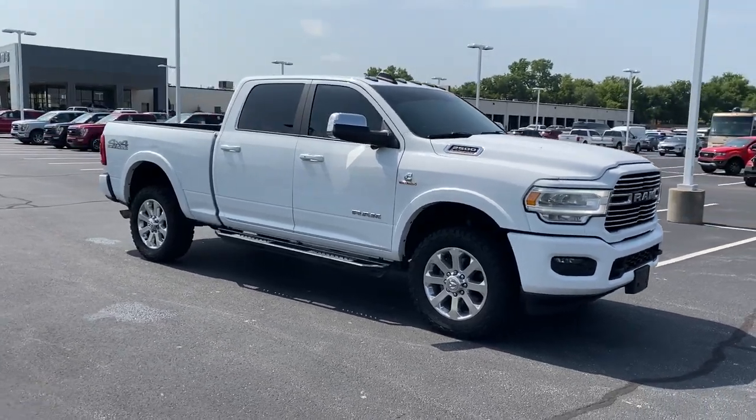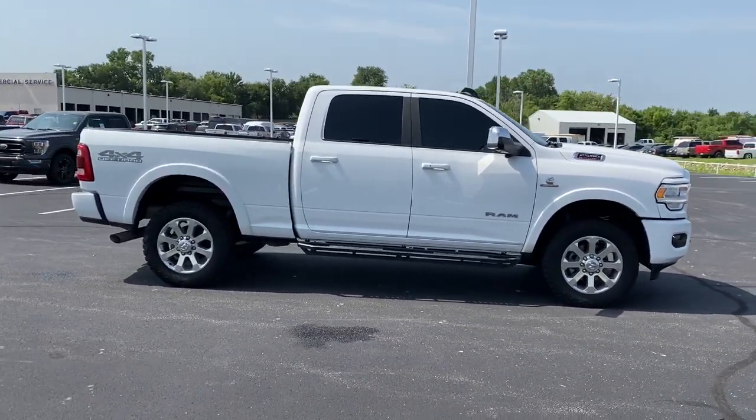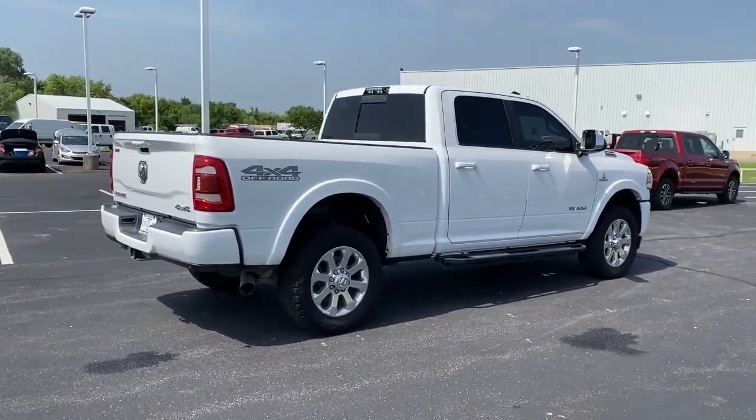These are just some of the great options this vehicle comes with: keyless entry, backup camera, fog lamps, remote engine start, woodgrain interior trim, and keyless start.